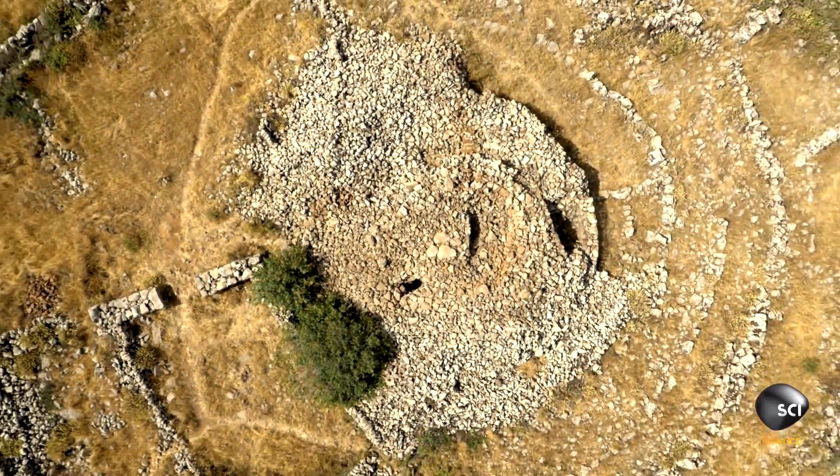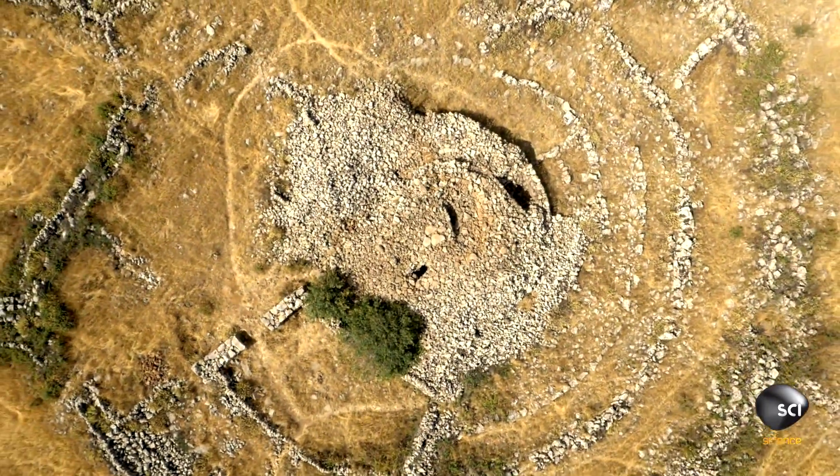Experts put forward a number of theories. This looks like a kind of ceremonial feature. Did it have also practical functions such as defensive, a tower of some sort? I don't see this as being a fortress — I see it as being sacred space.